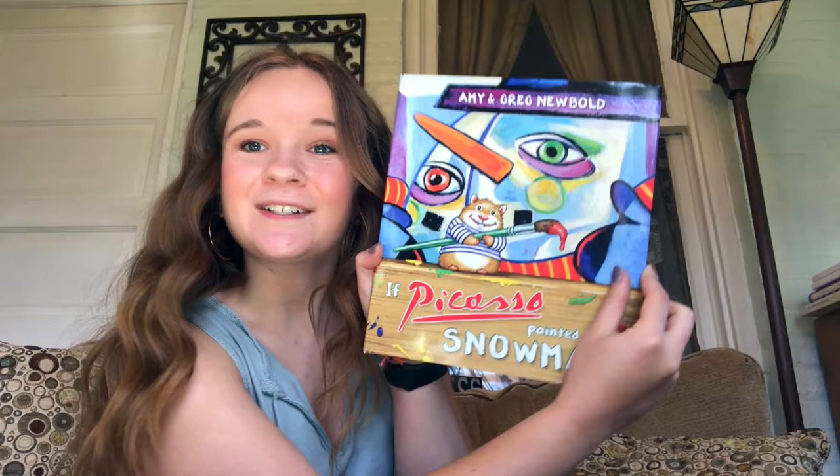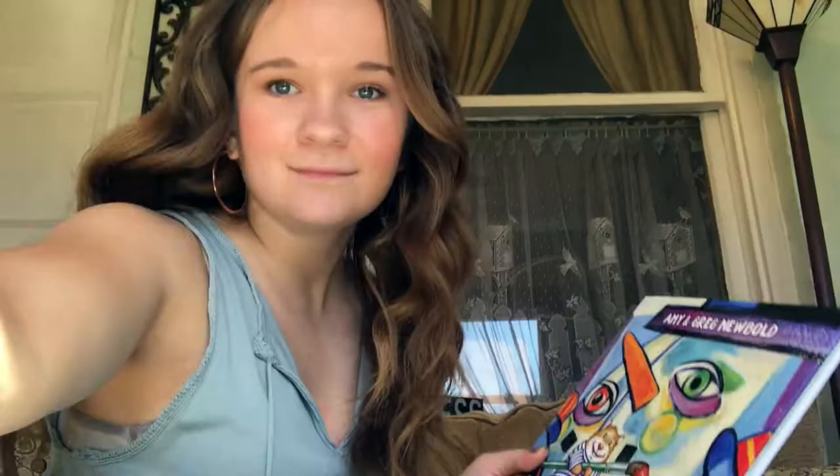Today we are going to read one of my favorites. It's called 'If Picasso Painted a Snowman.' The front cover looks like this and it's by Amy and Greg Neubold. I chose to read it today because of all the crazy weather that we've been having — recently spring has started and winter has definitely come to an end. So we're going to read about some of our snowman friends.